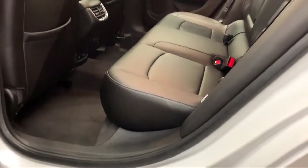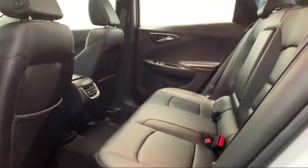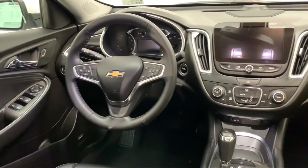It also features a Bose premium audio system, tire pressure monitoring system, air conditioning, and has less than 30,000 miles on the odometer.